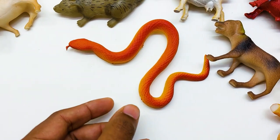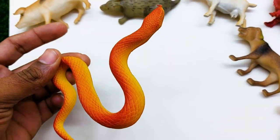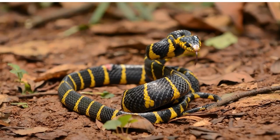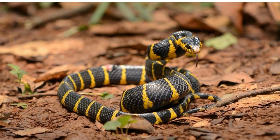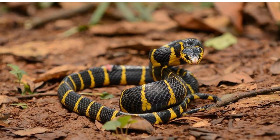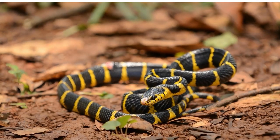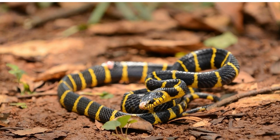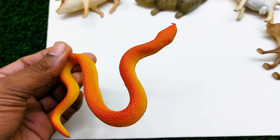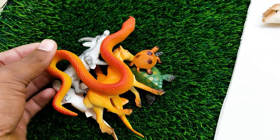There is another one — oh my god, this is a very very nice and beautiful snake here. Oh my god, this is a red and yellow snake! I'm collecting the snake at the side here.